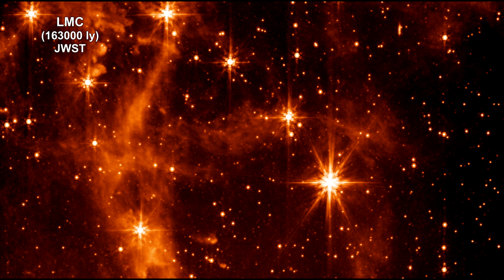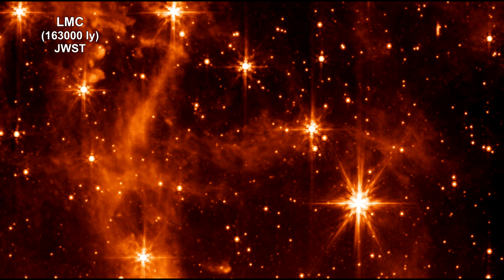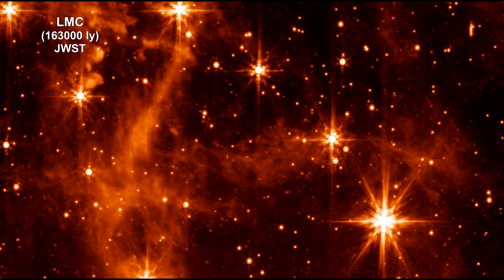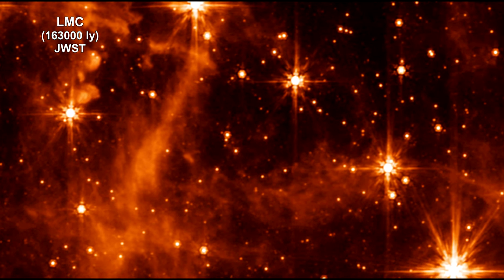Webb, with its significantly larger primary mirror and improved detectors, allows us to see the infrared sky with significantly improved clarity, enabling even more discoveries. For example, Webb's image shows the interstellar gas in unprecedented detail.